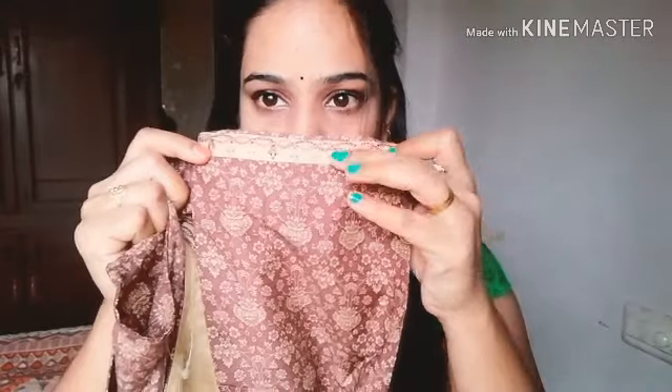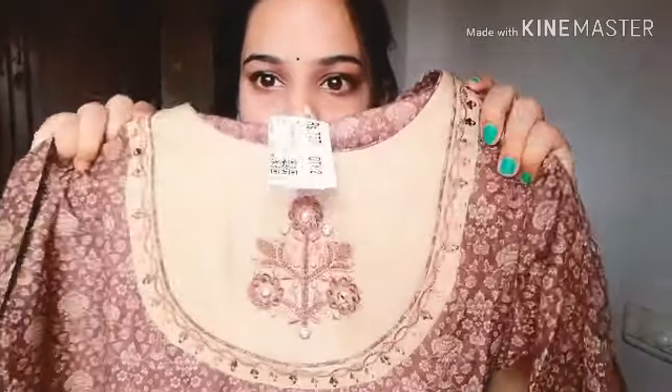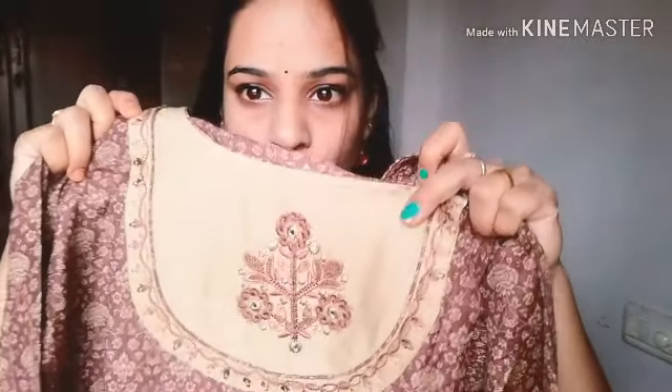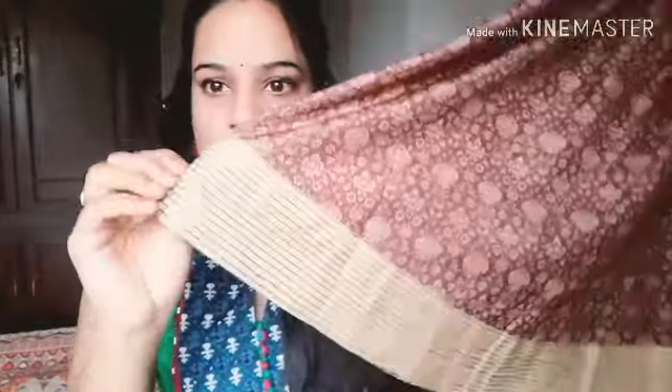We have embroidery on the neck, we have thread work and mirror work, and it is a long length. We have a border and a light cream color, a little price, and this is a cotton type of material.